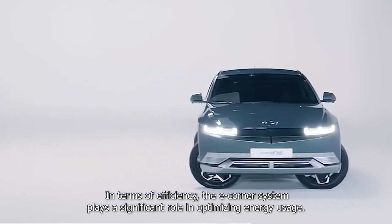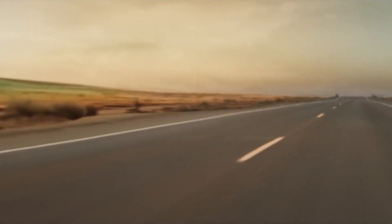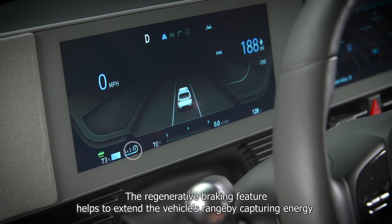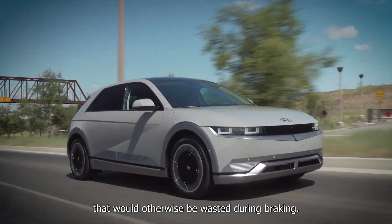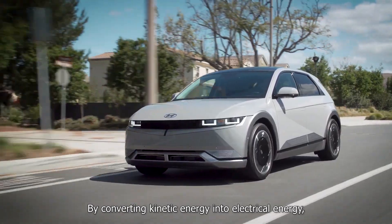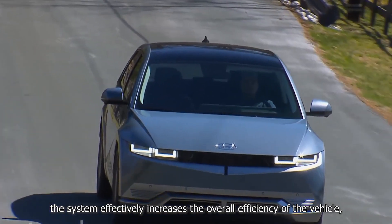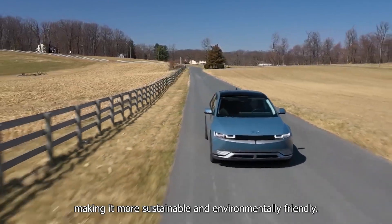In terms of efficiency, the eCorner system plays a significant role in optimizing energy usage. The regenerative braking feature helps to extend the vehicle's range by capturing energy that would otherwise be wasted during braking. By converting kinetic energy into electrical energy, the system effectively increases the overall efficiency of the vehicle, making it more sustainable and environmentally friendly.